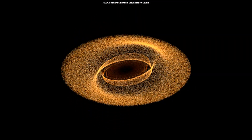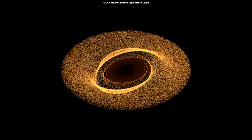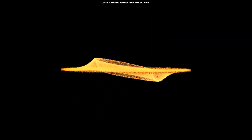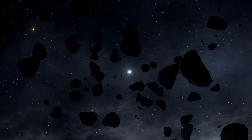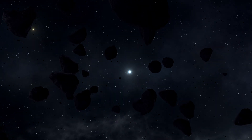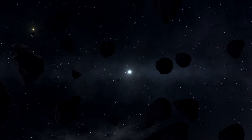Consider Beta Pictoris's debris disk as a tremendously busy elliptical highway, but one without any traffic restrictions. Collisions between comets and massive rocks can result in fine dust particles scattering throughout the system.